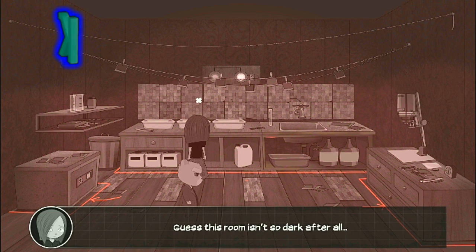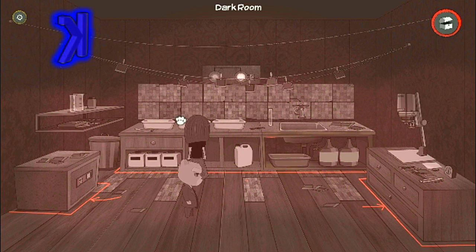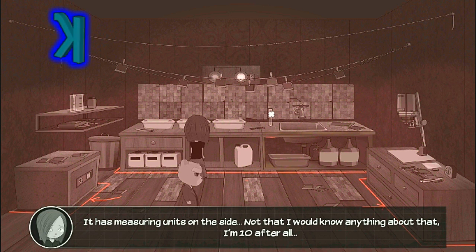Guess this room isn't so dark after all. It has measuring units on the side.